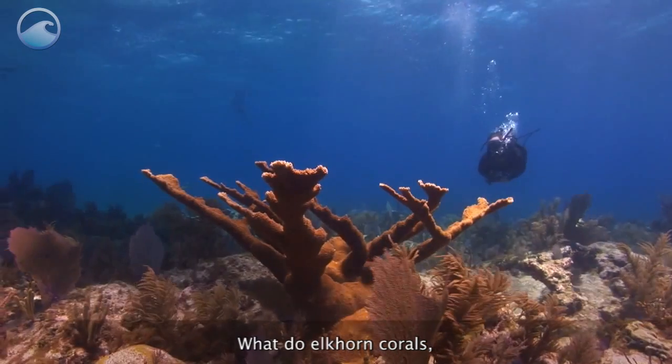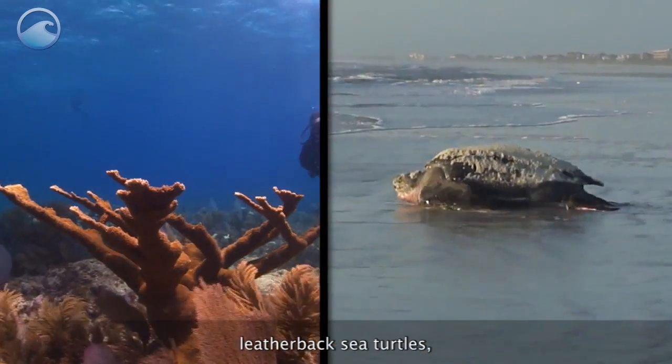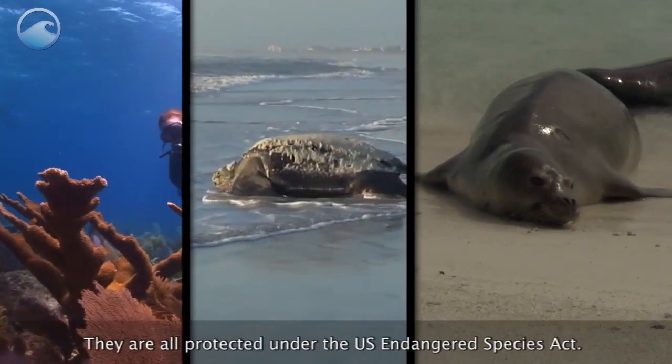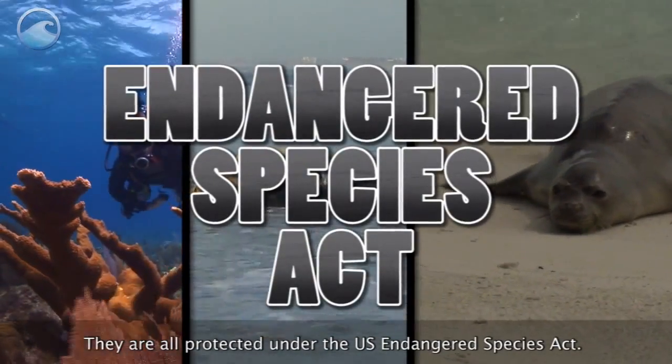What do Elkhorn Corals, Leatherback Sea Turtles, and Hawaiian Monk Seals have in common? They are all protected under the U.S. Endangered Species Act.